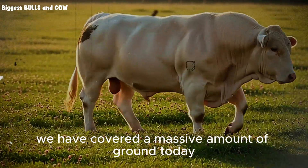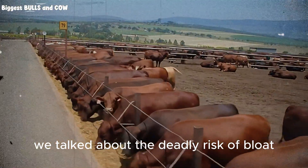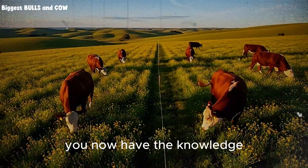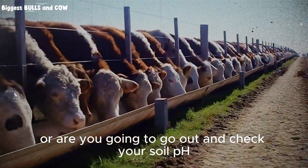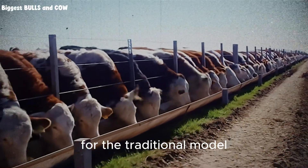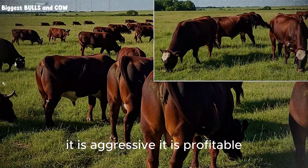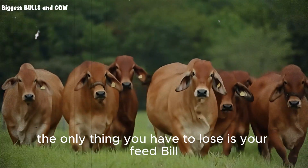We have covered a massive amount of ground today. We talked about the specific plants: alfalfa, red clover, white clover, birdsfoot trefoil. We talked about the deadly risk of bloat and how to manage it with tannins and smart grazing. We talked about the economics of nitrogen fixation. And we talked about the mindset shift required to stop being a slave to the feed industry. You now have the knowledge. You have the blueprint. The only thing missing is the action. Are you going to click away and forget this? Or are you going to go out and check your soil pH, order some seed? The cattle industry is changing. The margins are getting tighter for the traditional model. But for the grass farmer, for the legume master, the future has never looked brighter. You have the power to turn your farm into a protein factory that runs on sunlight and rain. Do not let the fear of the unknown stop you. The only thing you have to lose is your feed bill.